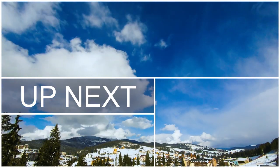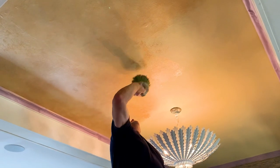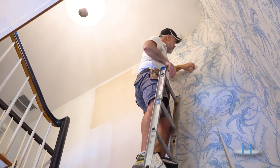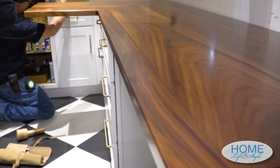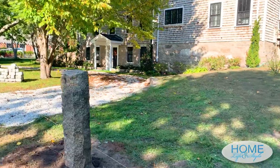Tune in next time when it all starts to come together with installations — decorative painting, wallpaper, fencing, television and sound systems, quartzite kitchen counters, custom wood counters, tile, and more. It's install time, my friends. Stay tuned.